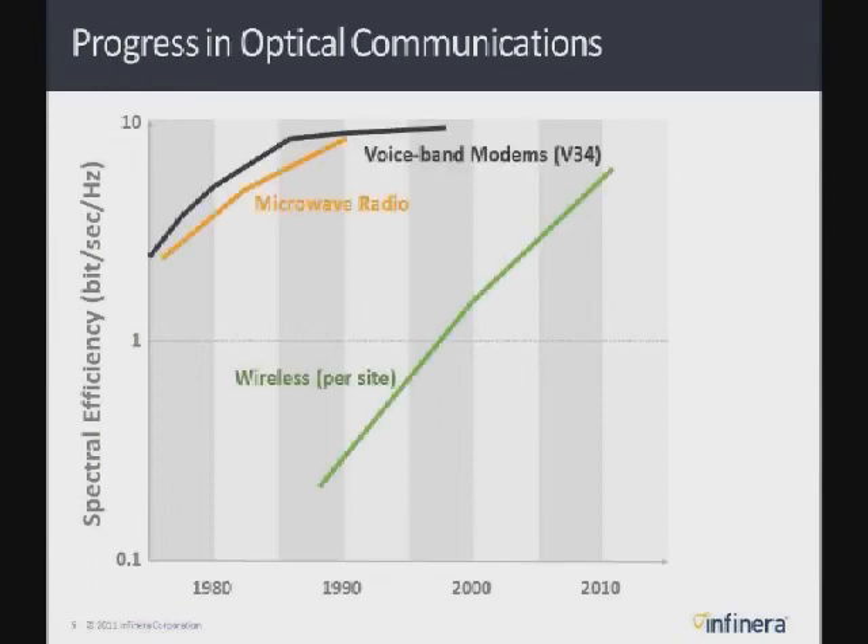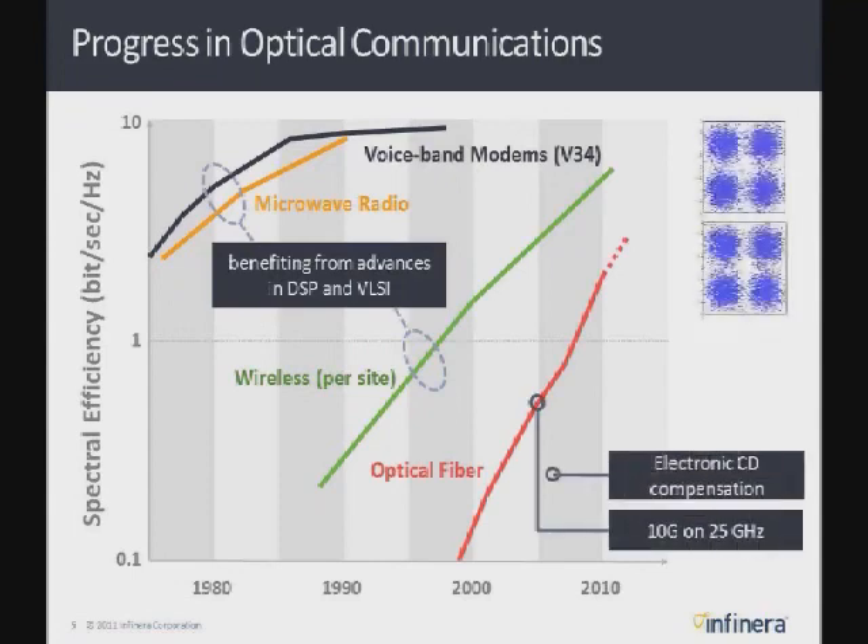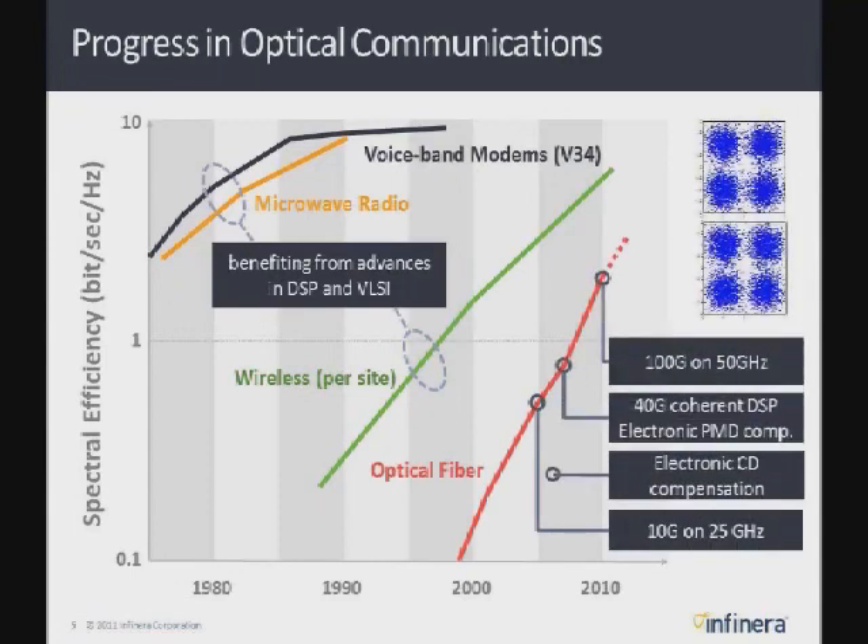It's interesting to compare optics to what's happened in all other forms of communication — wireless, microwave, cell phones, and even copper lines like DSL. In these technologies, we've increased the spectral efficiency, or bits per second per hertz, through very advanced digital signal processing enabled by advanced silicon technologies. Today, through things like QAM modulation — very high-order QAM — we're able to get as many as 10 bits per hertz over those media. The optical world started very low because of WDM.